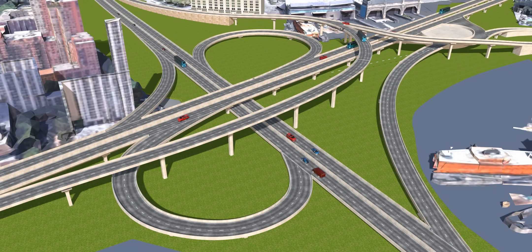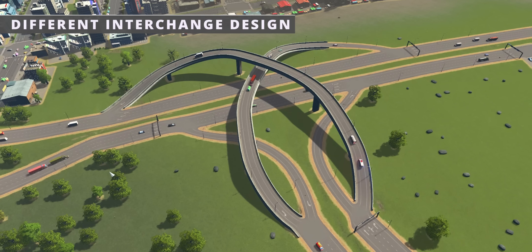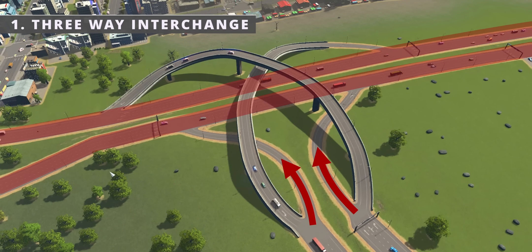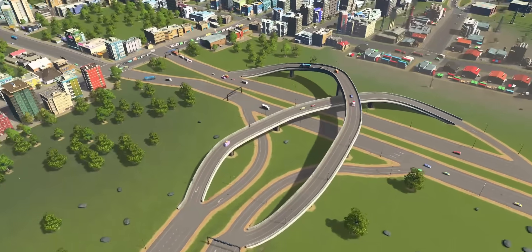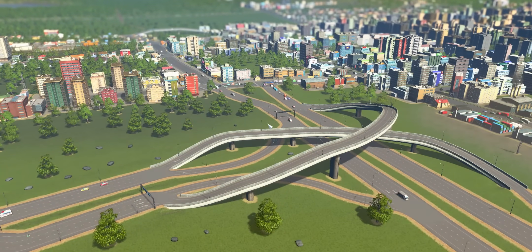Ever wondered how engineers come up with these clever and complicated interchange designs? The three-way interchange is commonly used when one road terminates at another road, facilitating movements in and out of a through route. This design minimizes land use and construction costs, and most importantly minimizes the need for lane weaving. It is commonly found at the ends of expressways or as a transition.